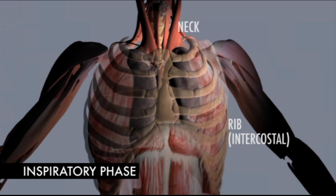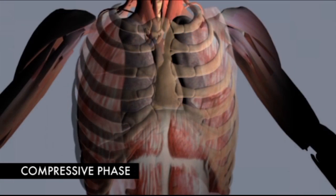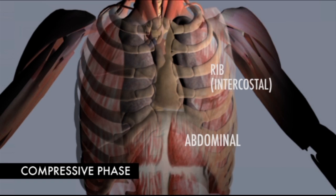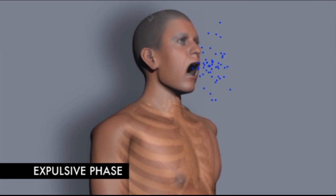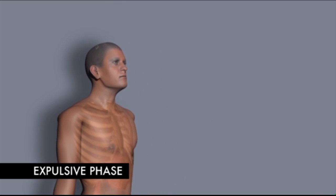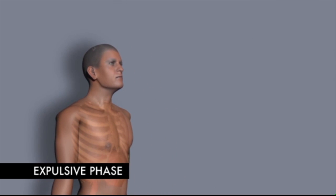The inspiratory phase is followed by the compressive phase, during which your glottis or vocal cords are closed and you bear down by contracting your abdominal and rib muscles to build up pressure in your lungs. This is followed by the expulsive phase, during which you use the force of the rapidly escaping air to cough up mucus from your lungs and move it into the back of your throat where it can be swallowed or spit out.